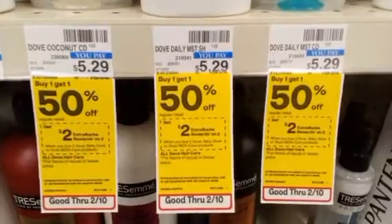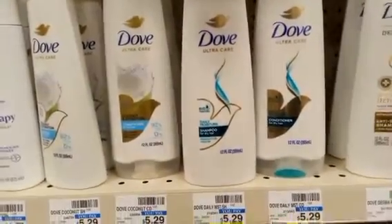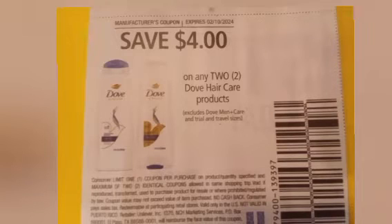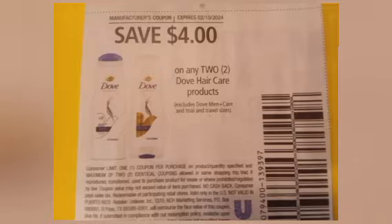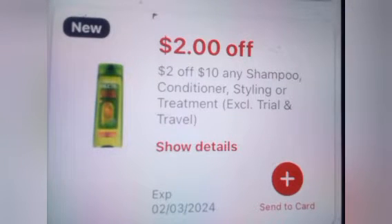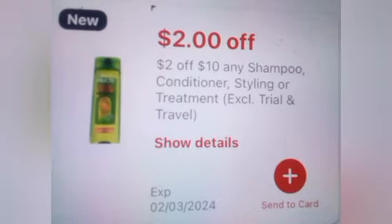The next deal is Dove shampoo on a buy one get one 50% off, buy two get two. One at $5.29, one at $2.64, making a total $7.93. Using a $4 off two paper coupon for Dove, adding in a $2 off $10 shampoo CRT. Together with $16.91 in product, using all those coupons takes off $12, leaving me paying $4.91 and getting back $5 in Extra Bucks.